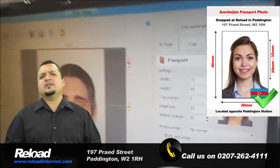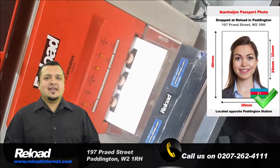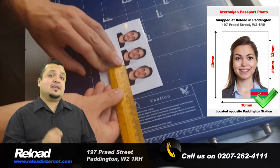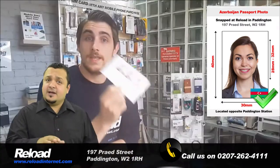As we know, the application process is incredibly lengthy. We will guarantee that your photographs will pass with your application, saving valuable time and money.